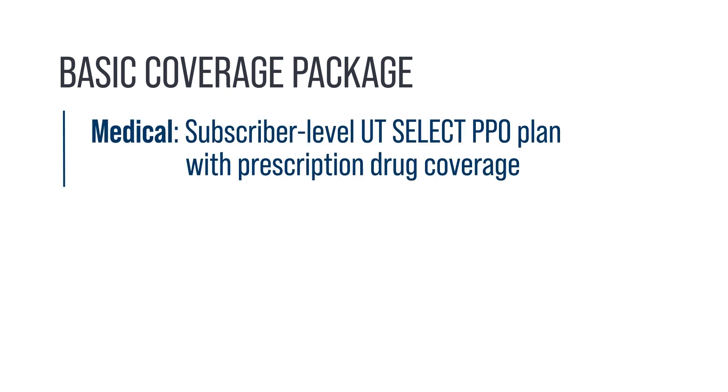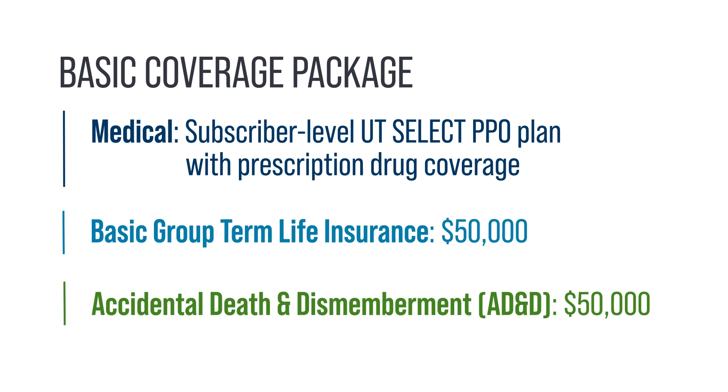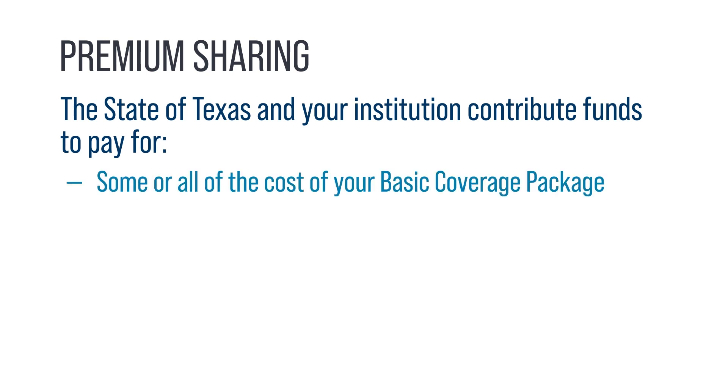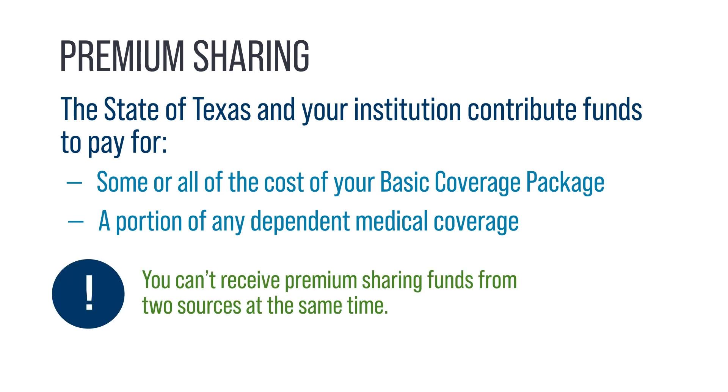Basic Coverage Package. Benefits-eligible employees are offered the Basic Coverage Package. It consists of subscriber-level UT Select medical and prescription drug coverage, a $50,000 Basic Group Term Life policy, and a $50,000 Accidental Death and Dismemberment policy, often called AD&D. The state of Texas and your institution contribute premium-sharing funds to pay for some or all of the cost of your Basic Coverage Package and a portion of any dependent medical coverage. Be sure to inform your institution's HR or benefits office if you or a dependent are being covered under another state-sponsored medical plan in Texas.